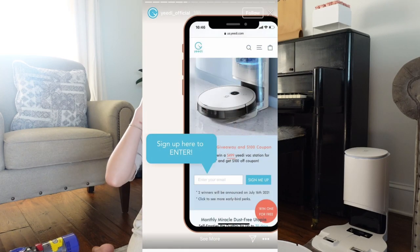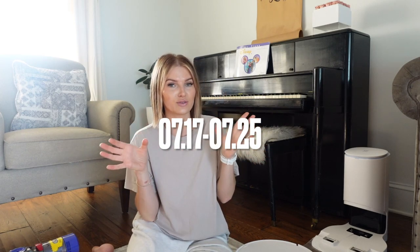They do have a launch week coming up, so if you click the link in my description box it will lead you to their website. Scroll all the way down to a screen where you can enter your email and subscribe — that subscription will enter you to win a YiDi Vac Station completely free, a $499 value. It will also give you a $100 coupon to be used on Amazon during launch week, from July 17th through July 25th, to get $100 off the entire Vac Station.